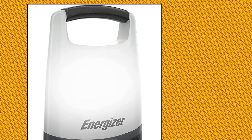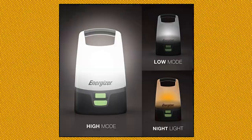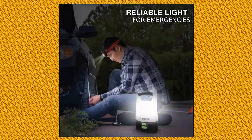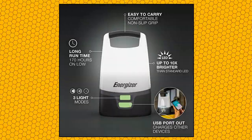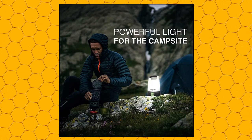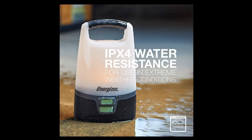Energizer LED Camping Lantern. The Energizer Vision LED Lantern in black operates on four Energizer D batteries, batteries not included. This LED lantern delivers 360-degree area lighting. This lantern features a USB port out for charging devices, making it great as an outdoor light, camping lantern, or emergency light. LED light casts 1,000 lumens on high mode for up to 8 hours.